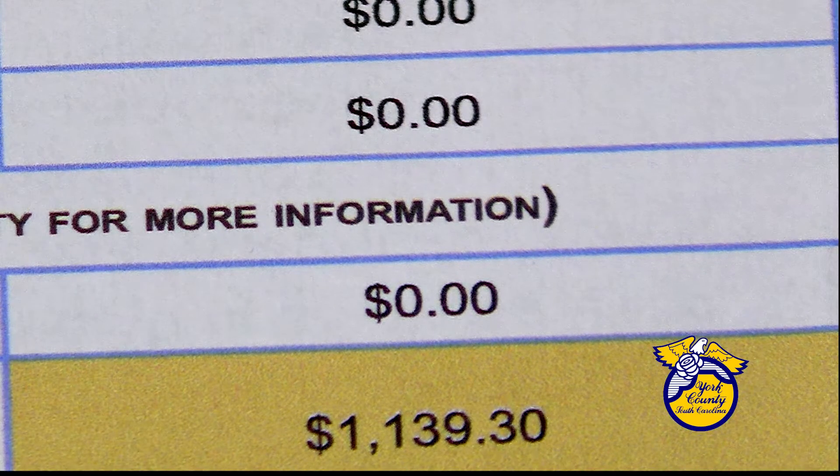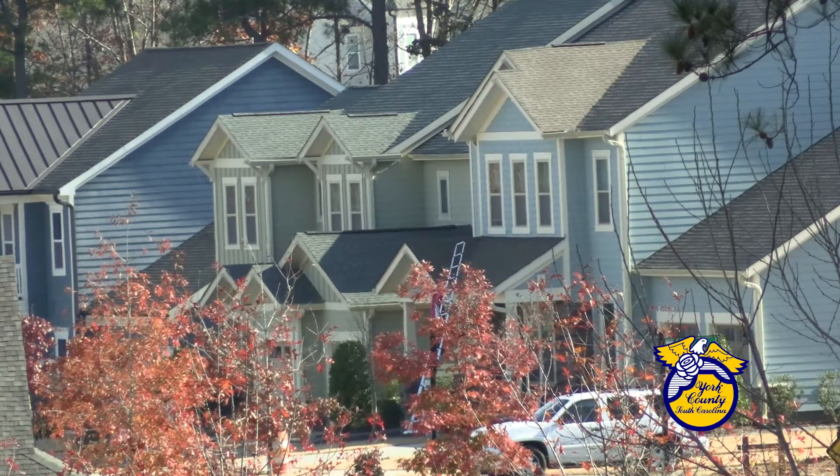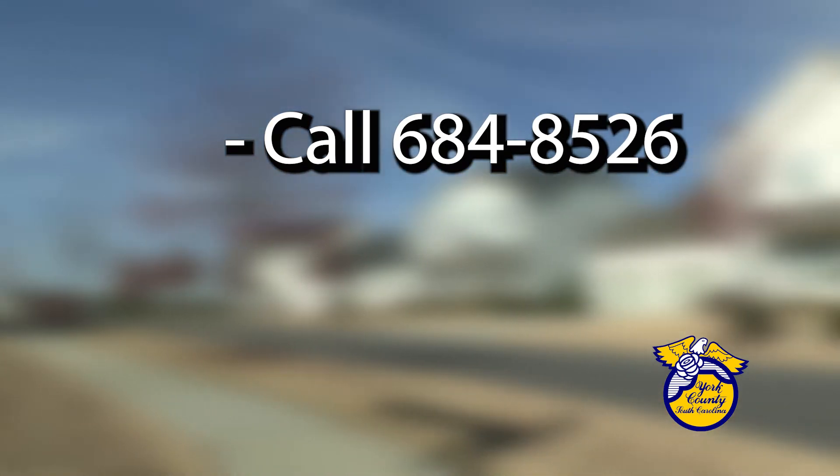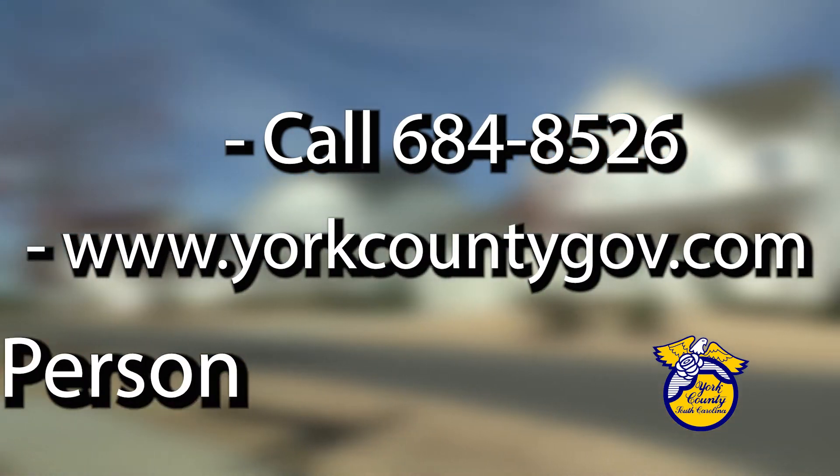Check your tax bill to make sure you're paying the right amount. And if you've never applied for the special assessment and that property is your primary residence, you can call 684-8526, visit our website, or just come in and ask about it. Then all they have to do is follow those steps, send it in, and we can get it taken care of.